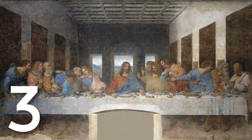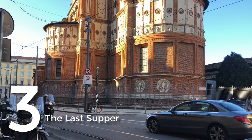Now number three — we're going to talk about The Last Supper. I really think it's pretty good. I wouldn't recommend it for kids who are impatient because you've got to wait and de-moisturize, because the heat from our bodies ruins the painting.